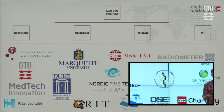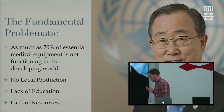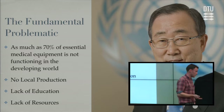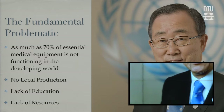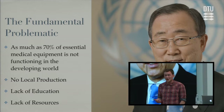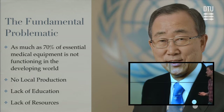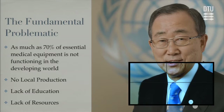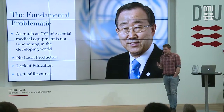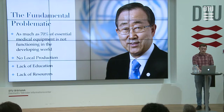First I want to talk about the fundamental problem that EWH addresses: as much as 70% of essential medical equipment is not functioning in the developing world — a quote from Ban Ki-moon, United Nations, 2005. The main issues are no local production, so spare parts can't be obtained when something is donated; lack of education about how to repair equipment; and a lack of general resources — there just isn't any money.